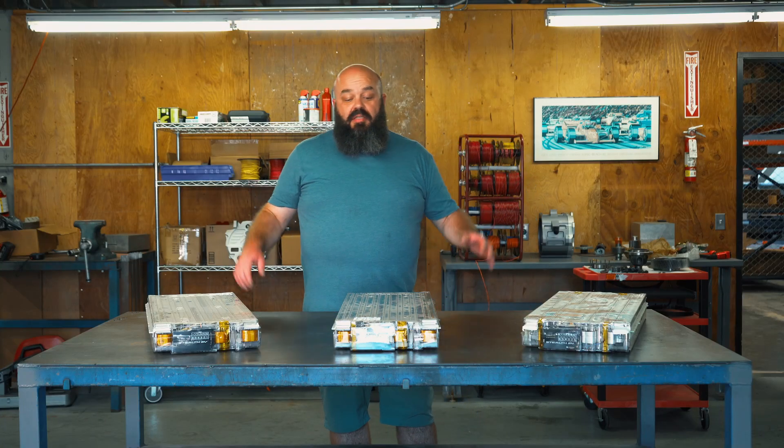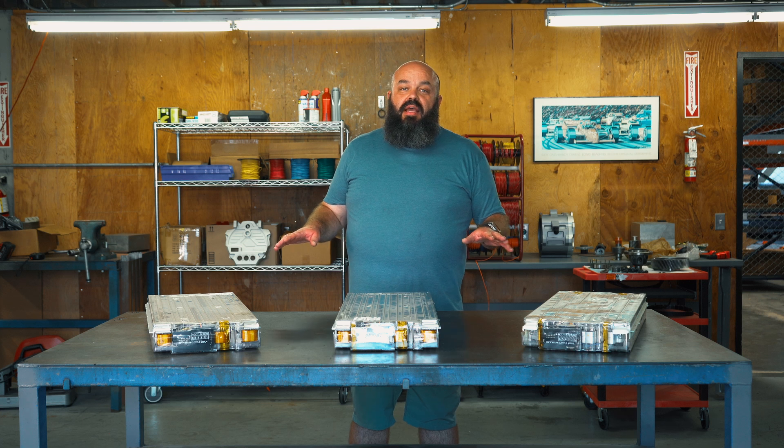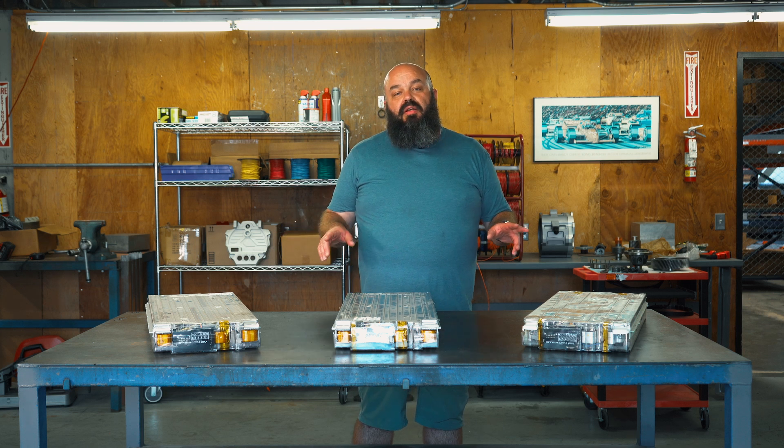When shopping for EV batteries, especially used ones, quality absolutely matters. And at Stealth EV, we have a lot of experience sourcing the very best second-life Tesla batteries for our customers.